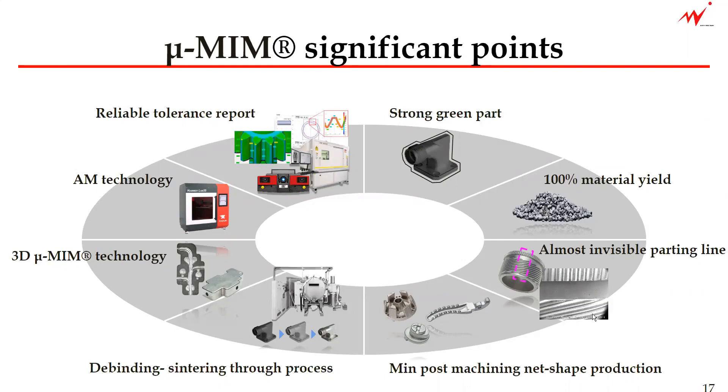Almost invisible parting line that comes from our very fine powder—using the fine metal powder is not just about using the fine metal powder, we have to readjust other processes as well. Then we are creating components with minimum post machining, and net shape production is what we are aiming to achieve. The debinding and sintering one-step process is also what makes our micro-MIM a special technology.